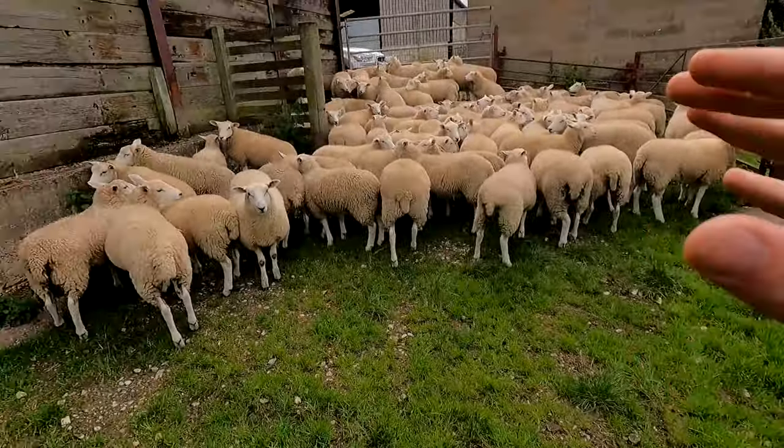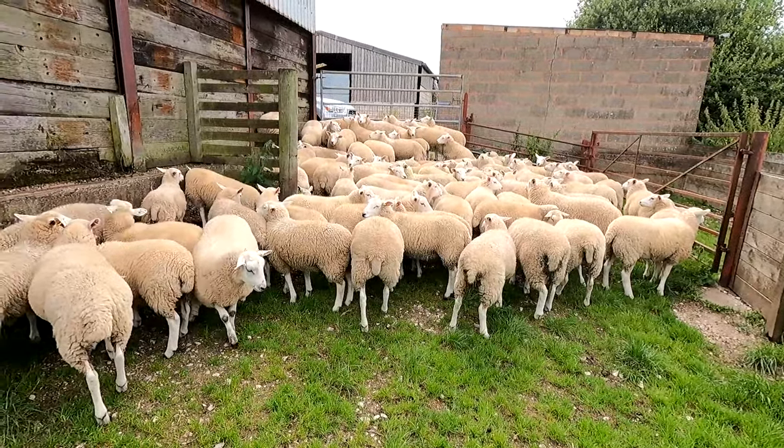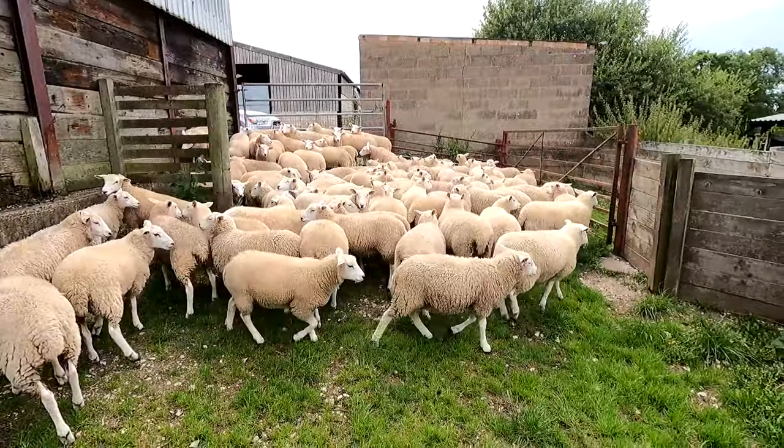Right guys, so that is the ewe lambs in. The plan now is we're going to sort through them and mark any that are going to be purebred and any that are going to be pedigree. There are 115 for us to work our way through now and they're looking really smart. It's going to be hard work to pick through these but I'm hoping just under 50% should be good enough to register as pedigree.